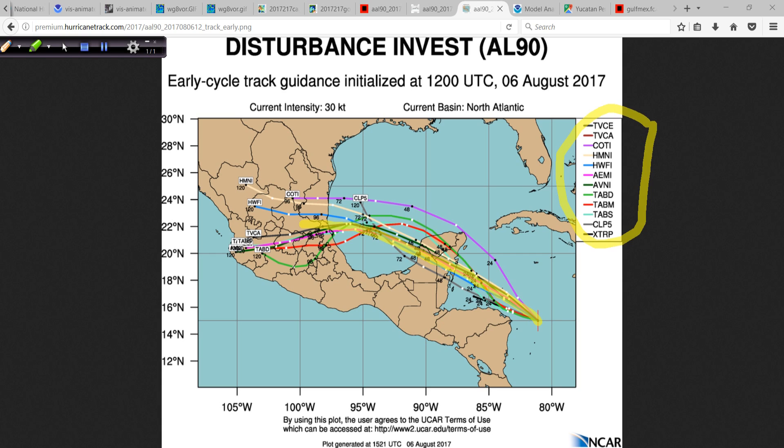But we're talking anywhere from 72 to 96 hours out in time, and a lot can change between now and then. Generally, somewhere along the central western Gulf side of Mexico needs to be watching this closely.